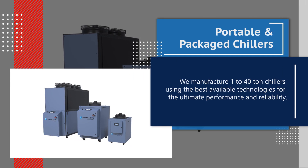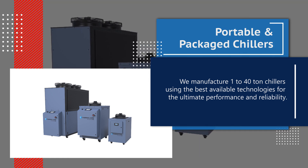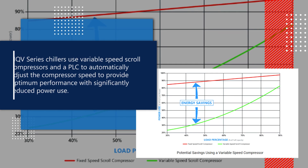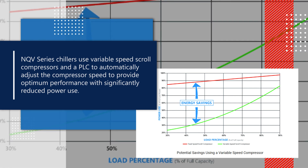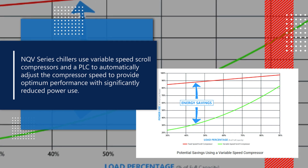We manufacture 1 to 40 ton portable and packaged chillers using the best available technologies for the ultimate performance and reliability. NQV portable and packaged chillers use variable speed scroll compressors and a PLC to automatically adjust the compressor speed to provide optimum performance with significantly reduced power use.